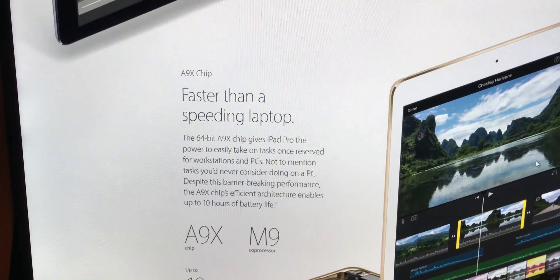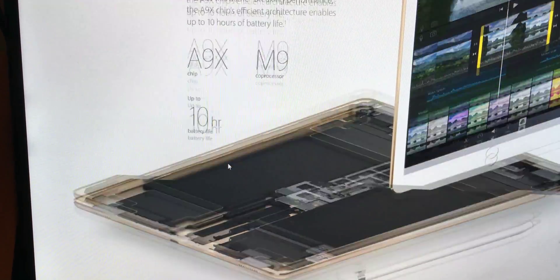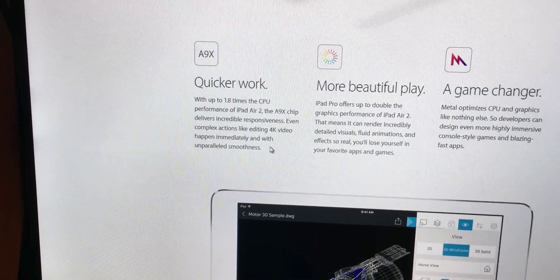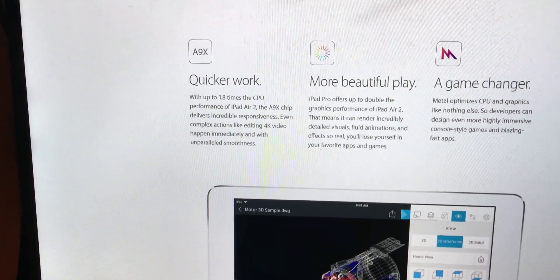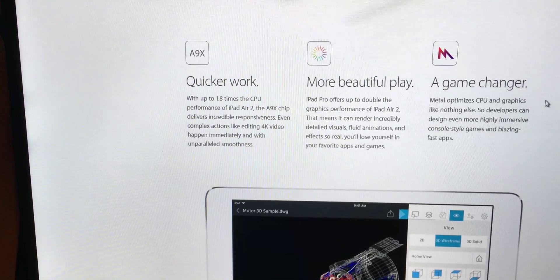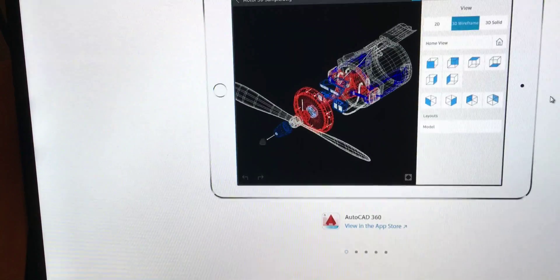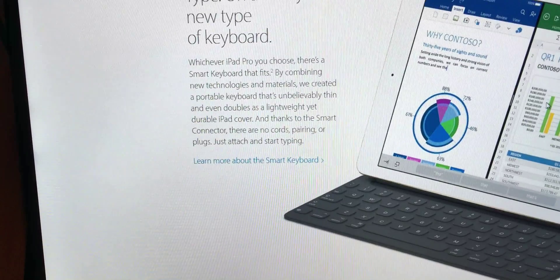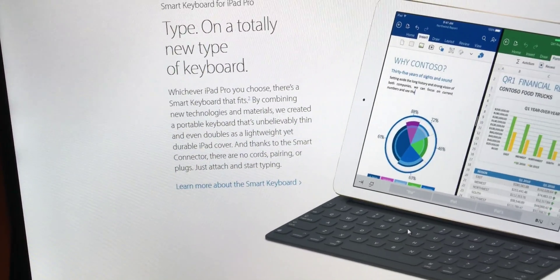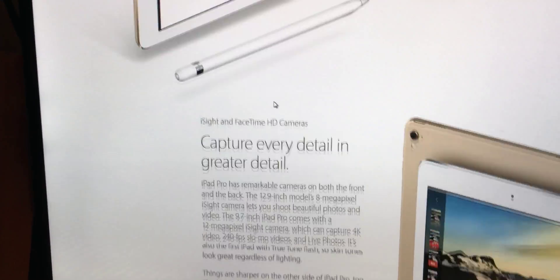It has the A9X chip, just like the bigger iPad Pro, and the same 10-hour battery like every iPad. It's quicker than the iPad Air 2 with a better display, and Apple claims the GPU surpasses an Xbox 360. The new Smart Keyboard fits it at $149, and the Apple Pencil works with it too, so now you can use the Apple Pencil on a smaller display.